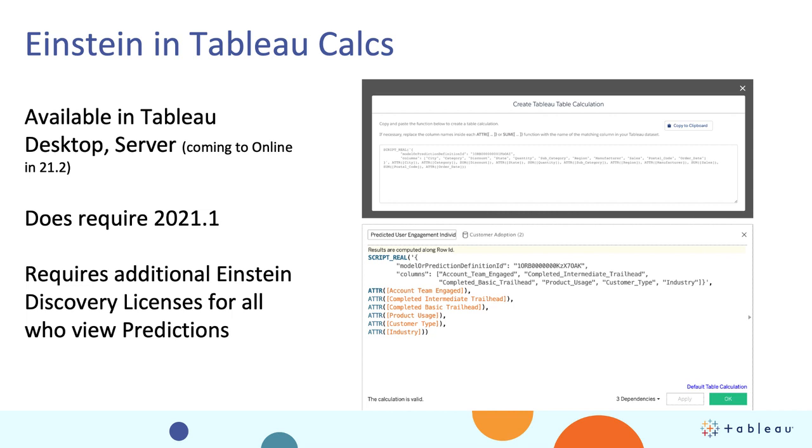The second way we've surfaced this integration is through the new analytics extension service — specifically, the Einstein Discovery analytics service. Once you build that Einstein Discovery model and deploy it, you'll have the ability to grab a Tableau table calculation. We've pre-written the syntax for you. You copy it, bring it into Tableau, and that's where all the magic happens. You can bring in parameters and data fields, and in real time, we will produce that predictive score right there in the flow of your analytics. This does require 21.1 and an Einstein Discovery license. Unlike the dashboard extension, this is only available for Tableau Desktop and Tableau Server — it will be coming to Tableau Online in 21.2.